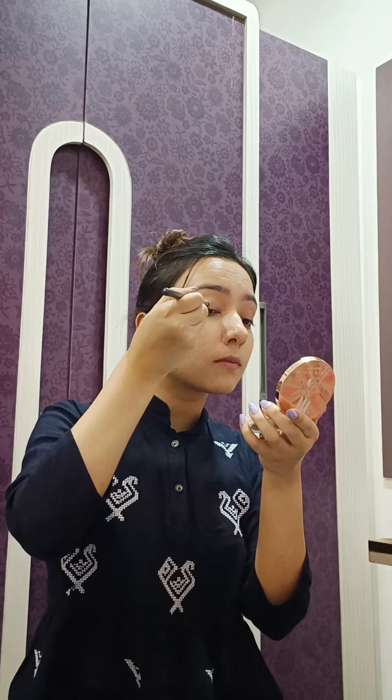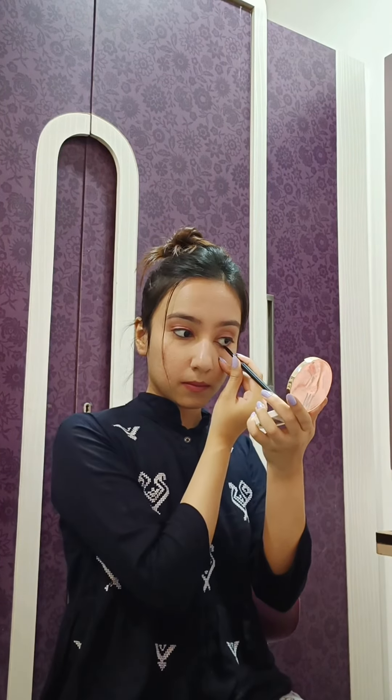A little bit of blush and then we'll go for the eyelids. Usually I apply a nude shade first and then the colour that I'm wearing. I have applied a very thin eyeliner and a pink lip shade. And of course, with an Indian outfit, kajal is a must.